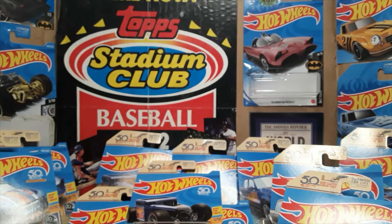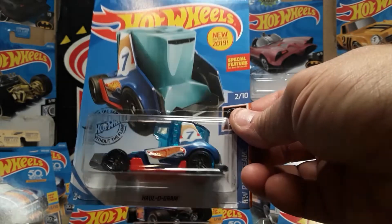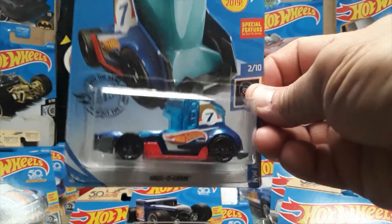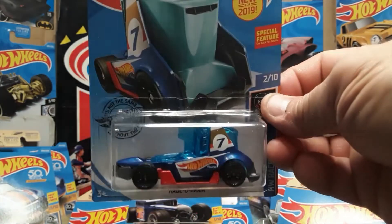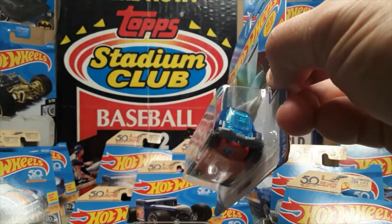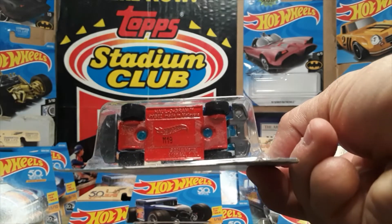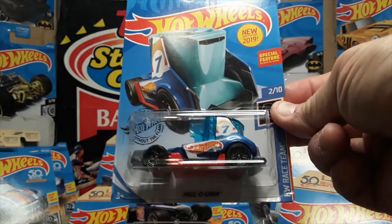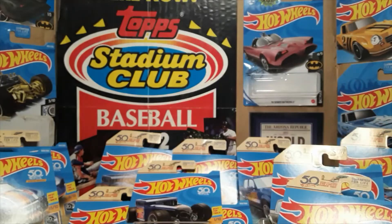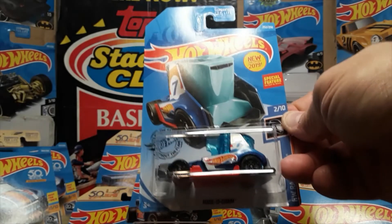Number two of ten is also a new for 2019 release — the Hologram. It is the all-clear front, what looks like a tractor trailer hauler, but it looks more like a race truck. Really unique looking. I didn't ever notice it has a special feature — the front spoiler clicks up and down.